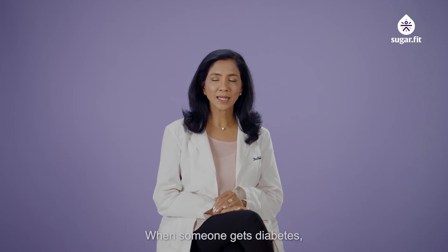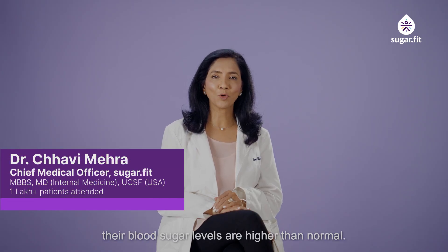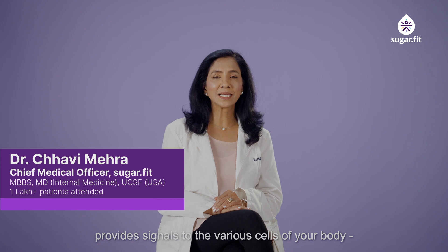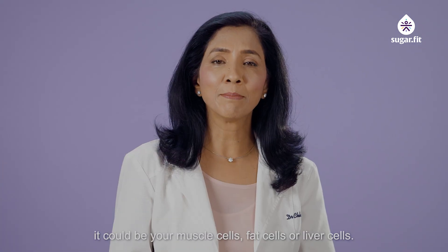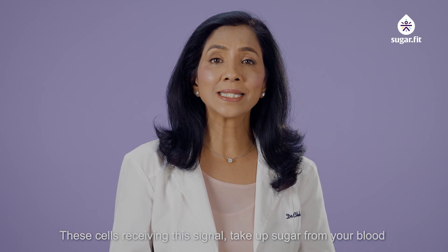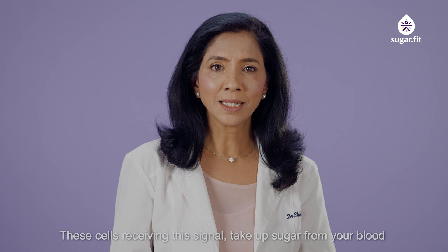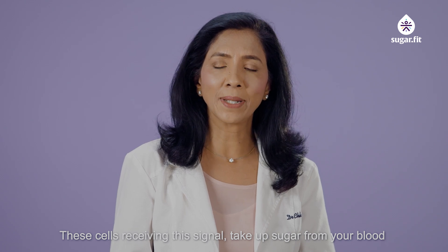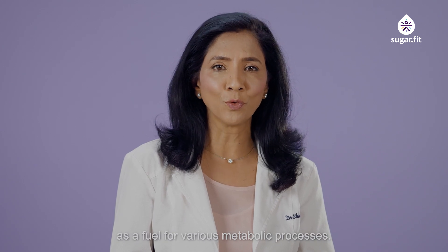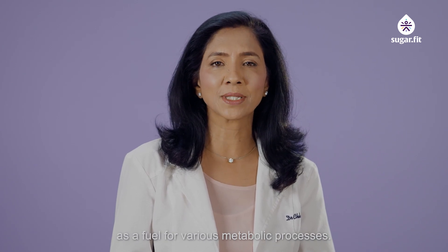When someone gets diabetes, their blood sugar levels are higher than normal. Insulin, a hormone secreted by the beta cells of your pancreas, signals to the various cells of your body — it could be your muscle cell, your fat cell, or your liver cell. These cells, receiving that signal, take up sugar from your blood and keep it as storage within the cells for future use as a fuel for various metabolic processes.